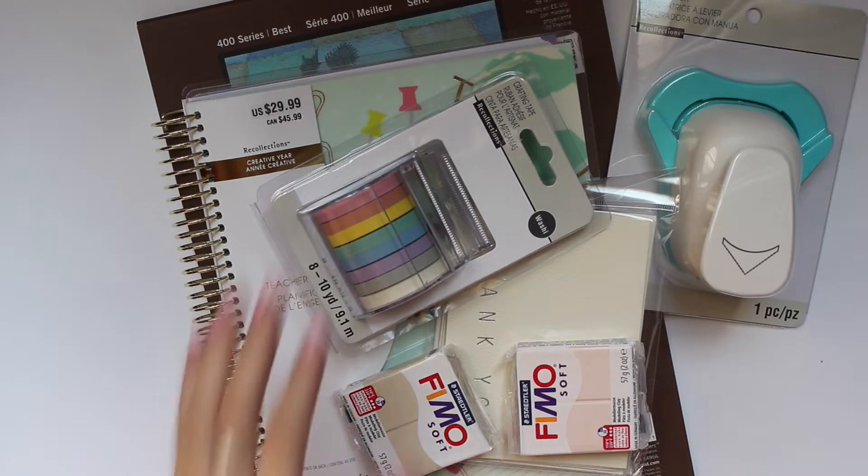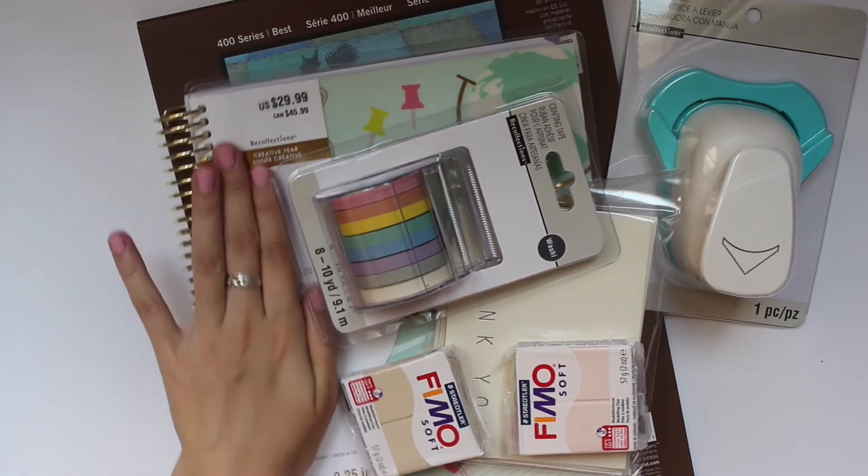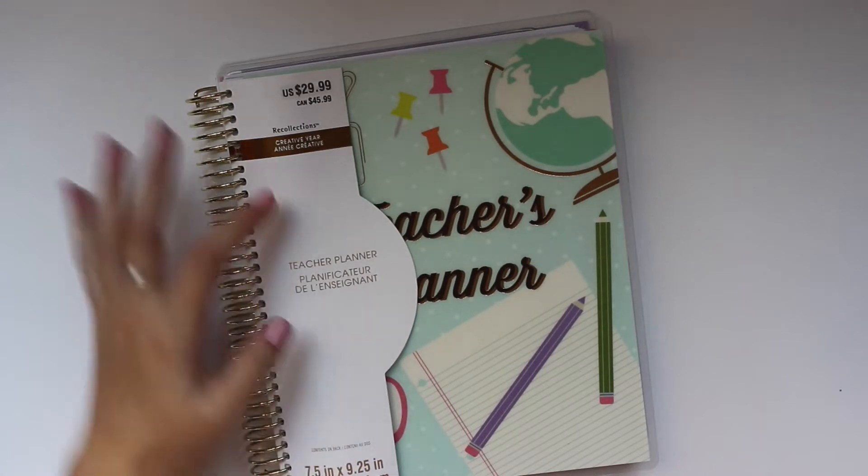We do have a few planner-type related things like some washi and a teacher planner — I don't know if the teacher planner counts but anyway. I'm going to start with the planner just because it's probably the biggest thing. I have the most paint stuff but I'll just kind of transition into all of that.